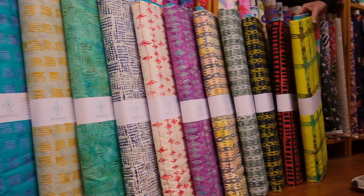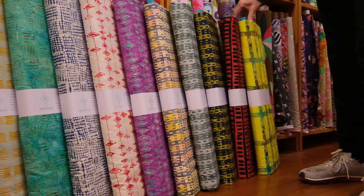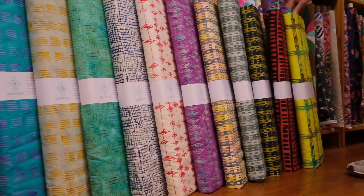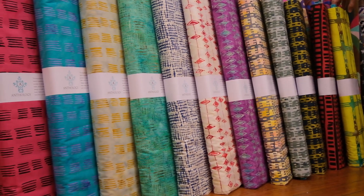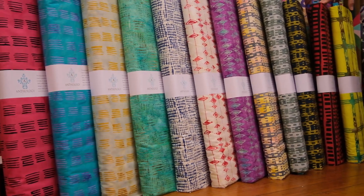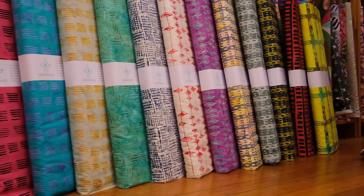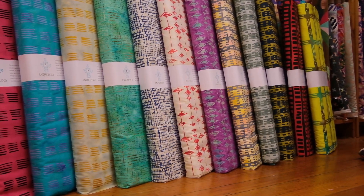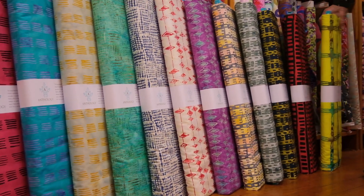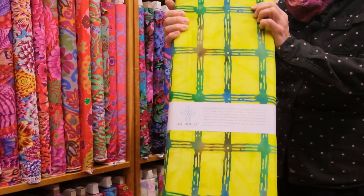This new collection that just arrived is called Here, There, and we waited a good two years for this because of COVID, so we're so glad it arrived. I'm going to share with you every SKU here on the film, and you'll see that it is available online and of course in the store. It is absolutely fantastic — these batiks are like nothing else, so let's take a look and see what Marsha has come up with.